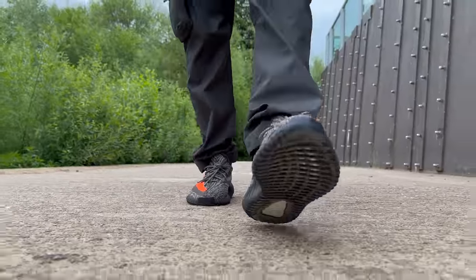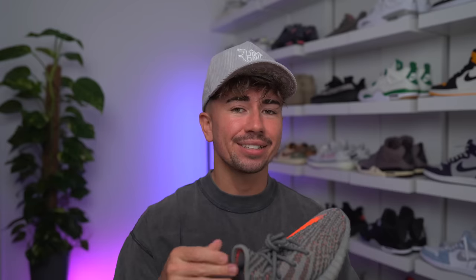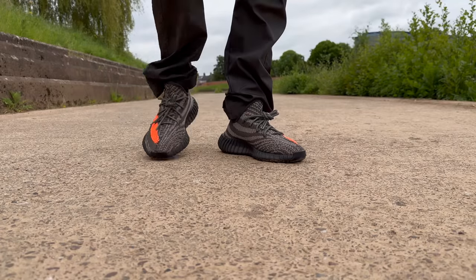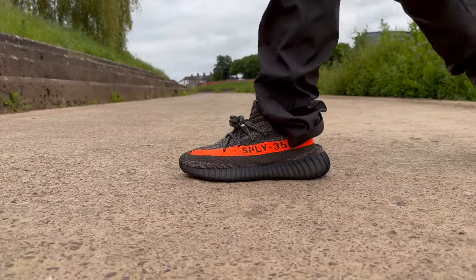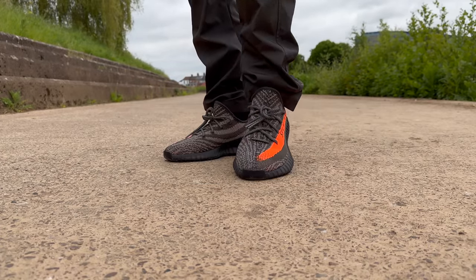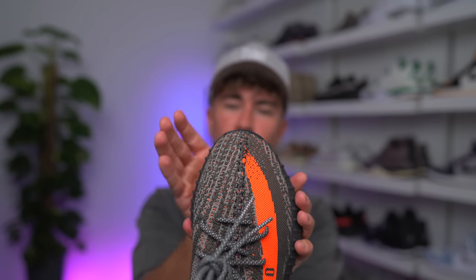As for sizing on this pair, it is definitely tight — very similar to the Belugas when we had the restock. These OG 2016 knit-style 350s are a lot tighter than some of the more recent releases where you have a thinner, slightly stretchier knit. The general rule of thumb for almost any 350 with the SPLY stripe is to go up at least a half size, and some people even go a full size up. I went true-to-size on this specific pair and it is definitely tight — I'm going to need a half size up to be comfortable. The tightness is mainly in the toe box, where your toes really constrict because it tapers off and narrows towards the top.